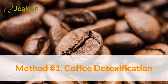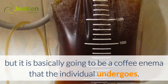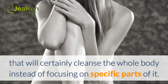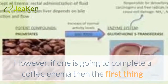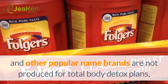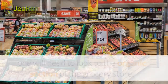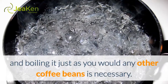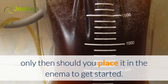Method Number 1: Coffee Detoxification. The concept of the coffee detoxification system is pretty simple — it is basically a coffee enema that the individual undergoes. This is a detoxification process that will cleanse the whole body instead of focusing on specific parts of it. If one is going to complete a coffee enema, the first thing needed is the ingredients. Because typical commercial coffees such as Folgers are not produced for total body detox plans, one will need to look to the organic section of the grocery store. Purchasing organically grown coffee beans that aren't sprayed with pesticides and boiling them just as you would any other coffee beans is necessary. After you have separated the liquid from the coffee grounds, only then should you place it in the enema to get started.